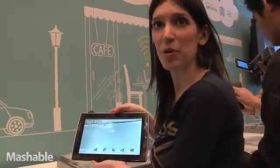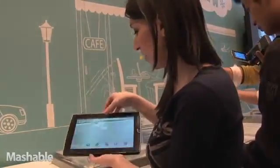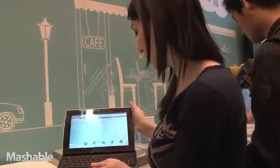I'm Christina Warren with Mashable.com here at CES 2011 at ASUS, and this is the Eee Pad Slider. You can see it's a tablet, but it also slides up to have a full QWERTY keyboard.